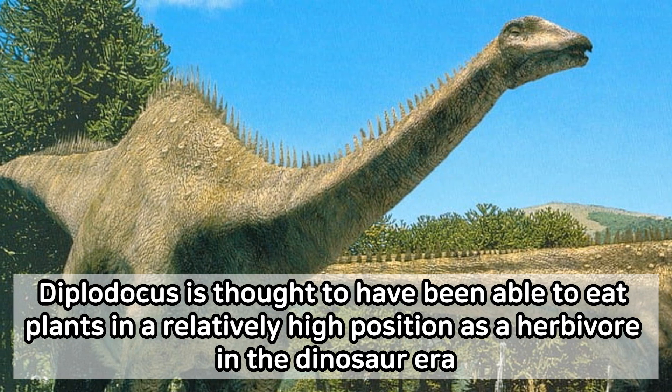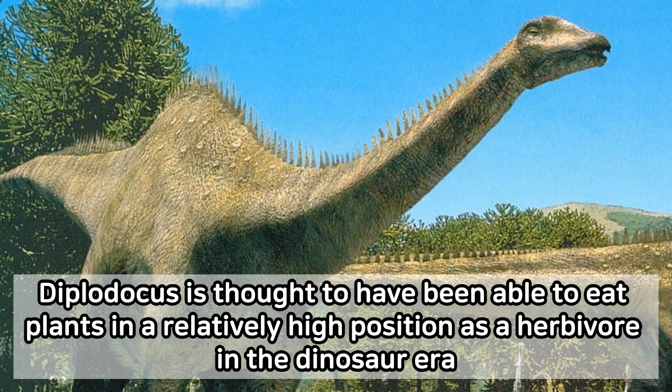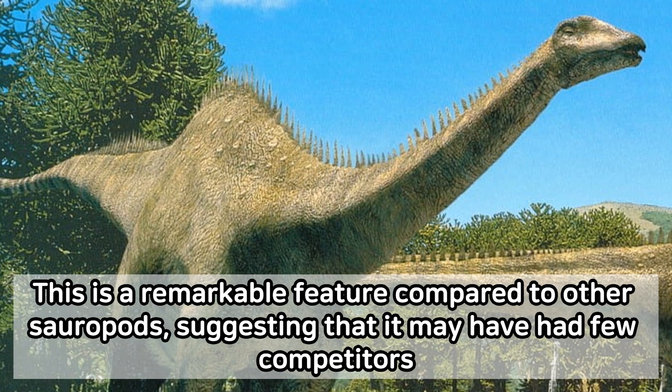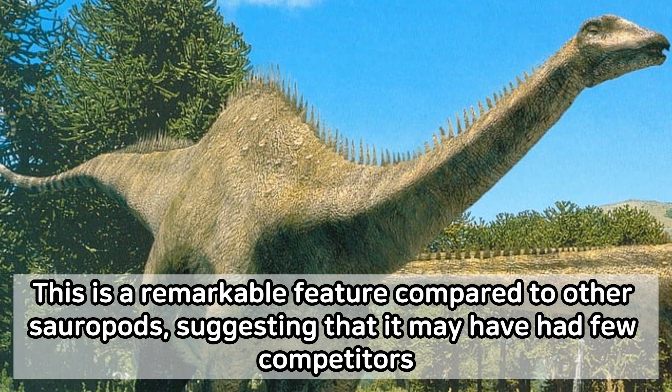Diplodocus is thought to have been able to eat plants in a relatively high position as a herbivore in the dinosaur era. This is a remarkable feature compared to other sauropods, suggesting that it may have had few competitors.